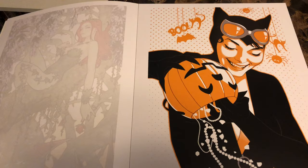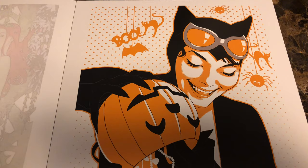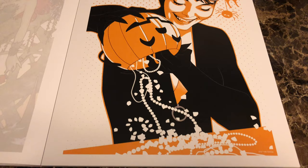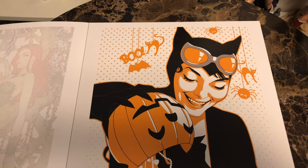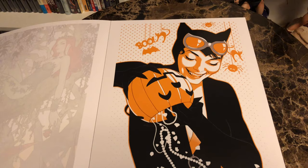Next up we have Catwoman number 35 variant. Instead of dumping out her candy after trick-or-treating, Selena's dumping out her jewels that she stole that night. Very clever cover. Again, this is kind of a different style. Middleton displays different styles in this book, which is kind of fun — it's not just the same thing over and over again.